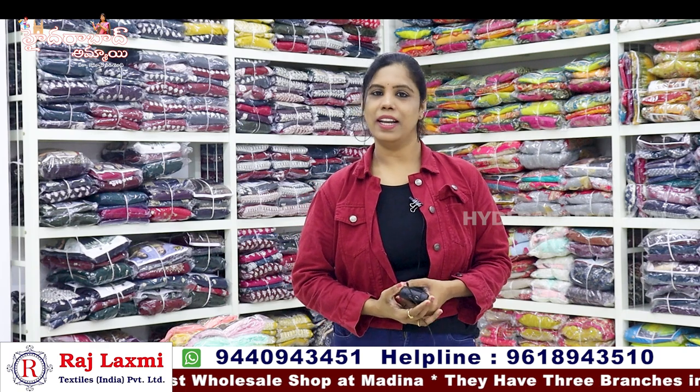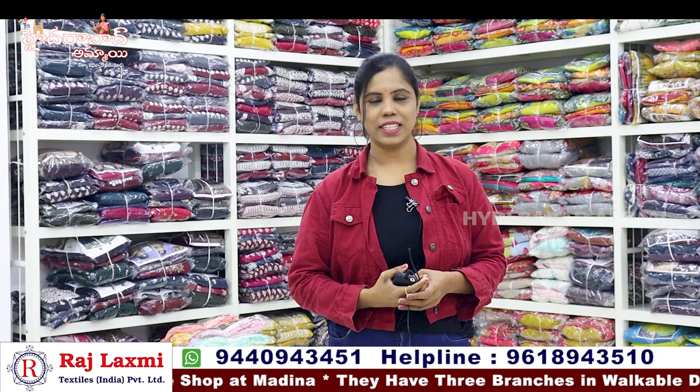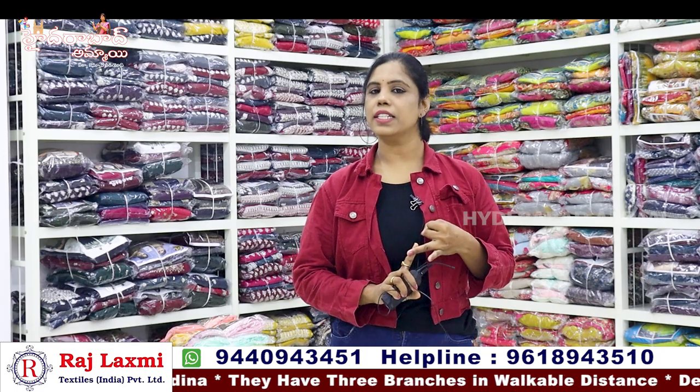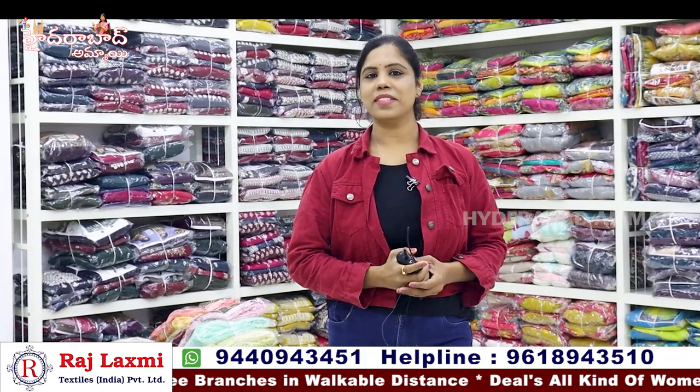Raj Lakshmi Textiles 3rd Branch. There are clothing collections. There are ready-made party wear dresses. There are hand-loom collections, hosiery collections. There are other brands. There are ladies and gents party wear dresses.